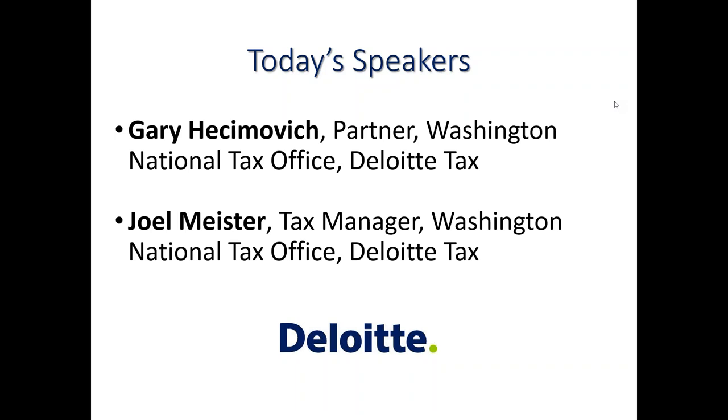He's a frequent public speaker and published author on federal tax credits. His articles have appeared in Tax Notes, Journal of Accountancy, and the Tax Advisor. Gary previously served as a moderator for the firm's Federal Tax Debrief webcast series and serves on the AICPA Technical Resource Panel on Accounting Periods and Methods.